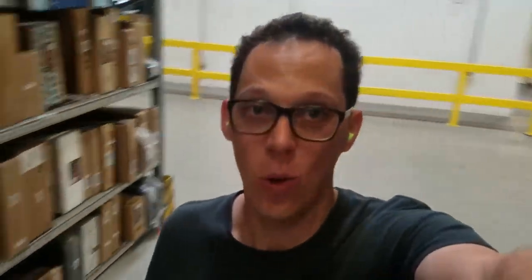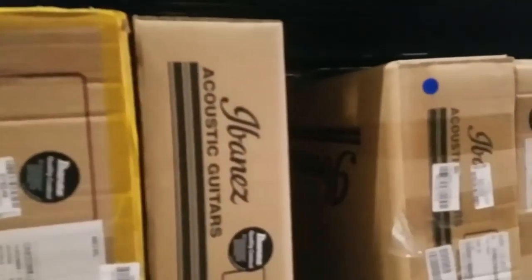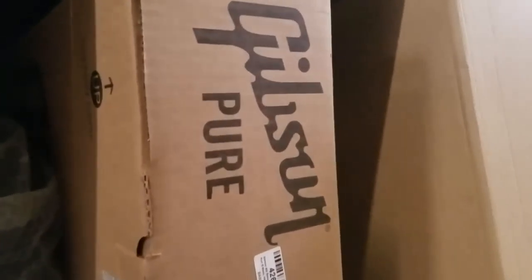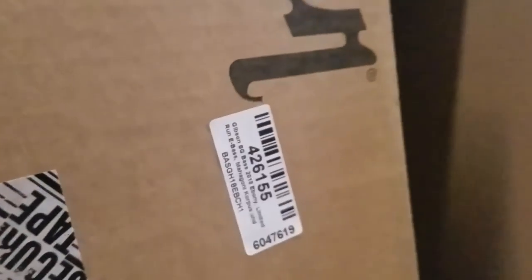This is all guitars — everything! What have we got here? That's Ibanez. Ibanez — it's a bridge... oh, it's a bass, and it's broken.